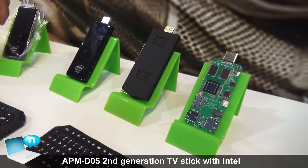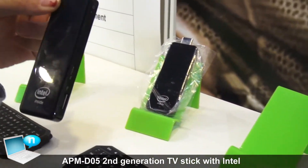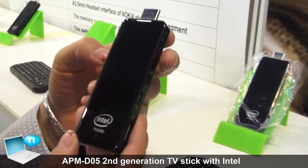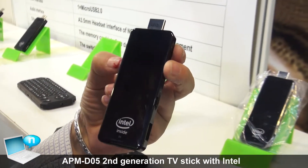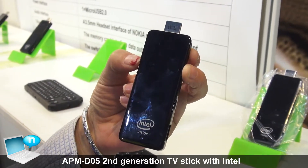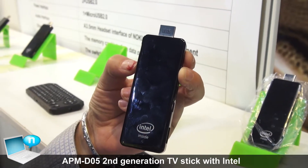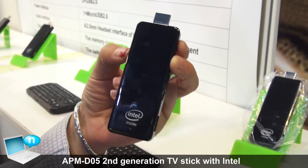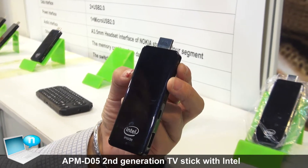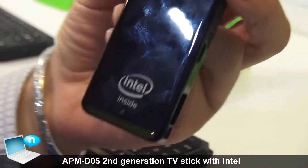Hello everyone. Now I will recommend another amazing product, very hot in the market right now. This is the Intel Insight Mini PC, and we already sold a lot, both on eBay and Amazon, and also for our other OEM clients. The CPU is the Intel Atom Z3735F.